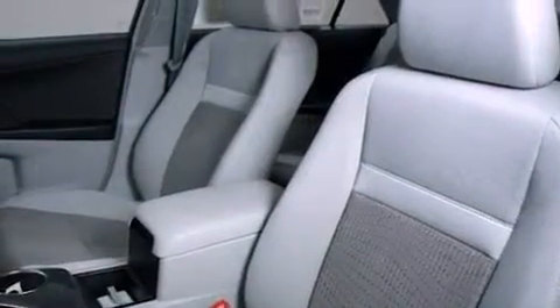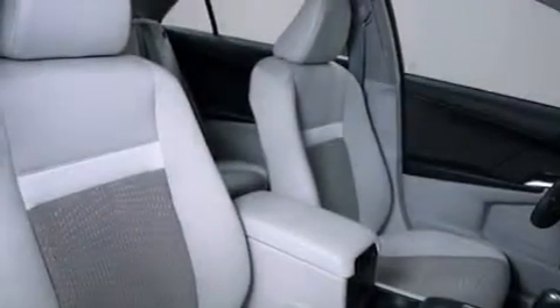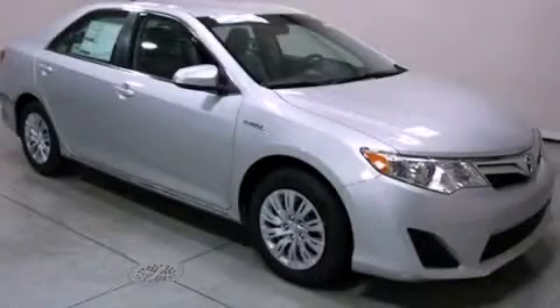Also included are a passenger side vanity mirror, an anti-lock braking system, a push-button ignition, and an auxiliary power outlet. Call now to find out how you can own this breathtaking vehicle.